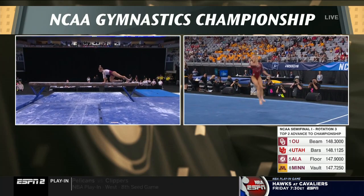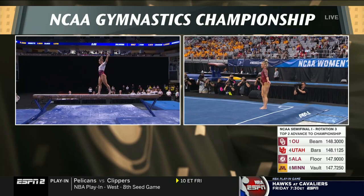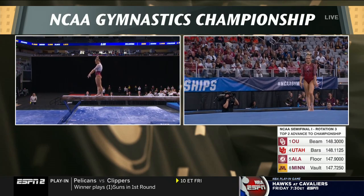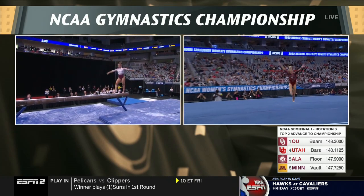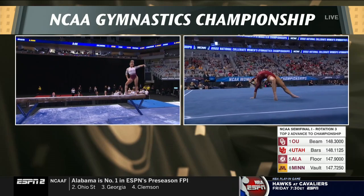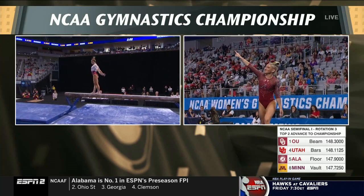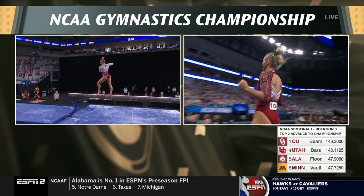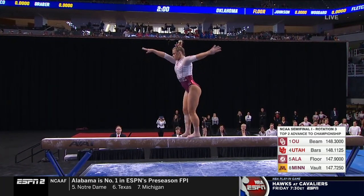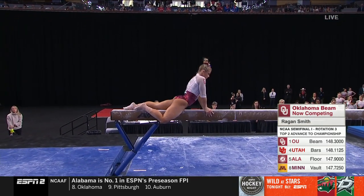After Carly Woodard scored a 9-9-1-2-5 over there, they have three scores for the Sooners on beam, 9-9-plus. Beautiful footwork into those leaps on floor — not giving up any tenths of a point here. Regan Smith: backhand spring layout, solid. And a huge pike double back, strong finish.